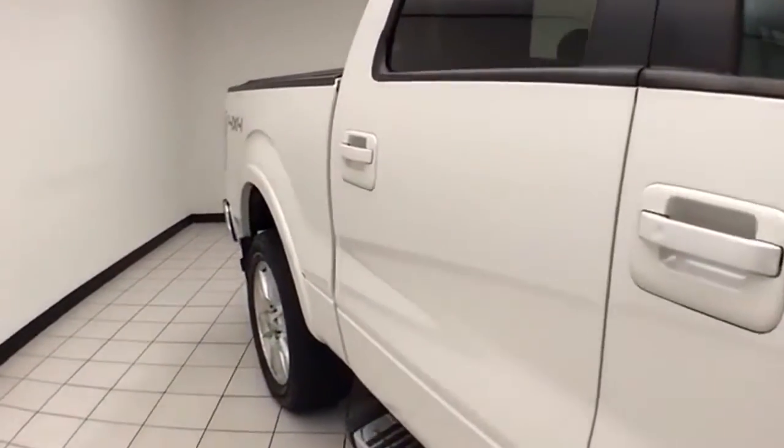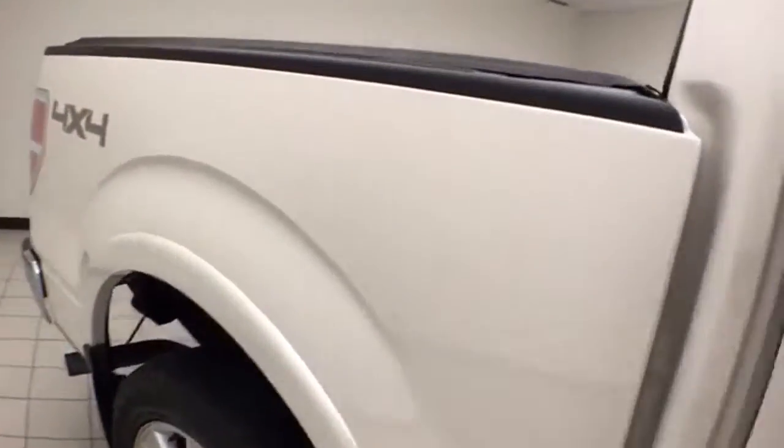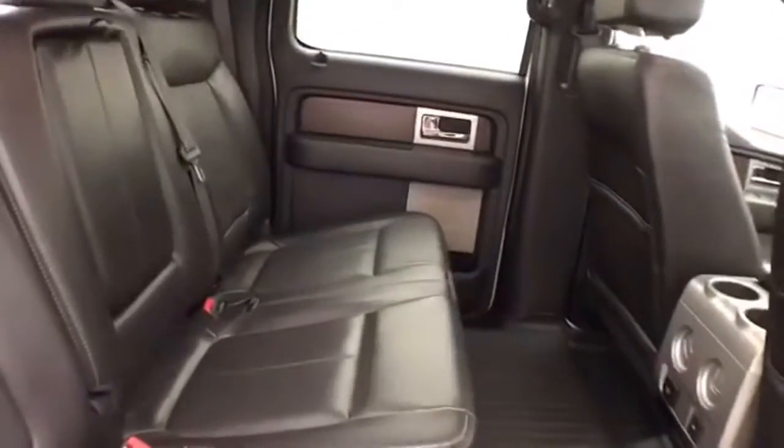The F-150 is a very safe vehicle — it's an Insurance Institute of Highway Safety top safety pick. It seats five with a leather interior and lots of legroom for rear passengers. There's also rear defrost for excellent visibility and a power sliding window for extra ventilation.